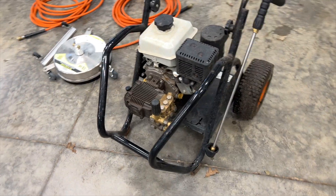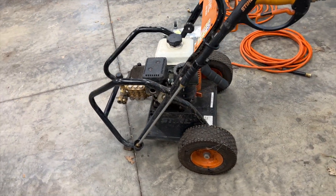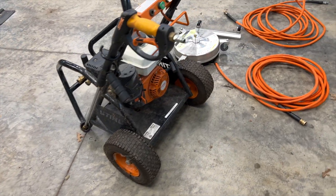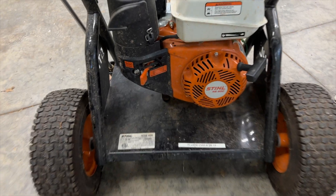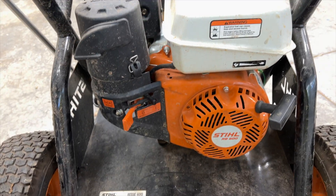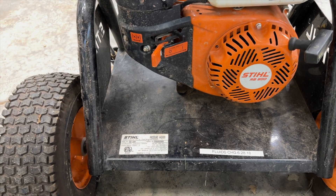This pressure washer is actually made not by Stihl but by the company MTM, who is one of the largest pressure washer manufacturers in the United States. There are some good attributes about that, and I think there are some things that are not as good.